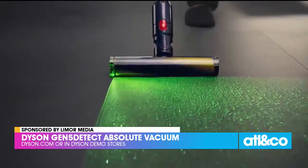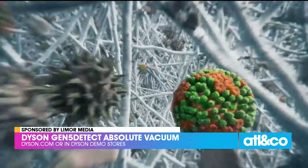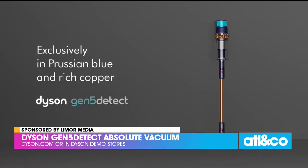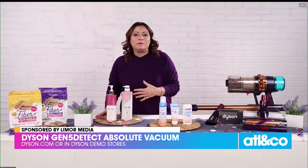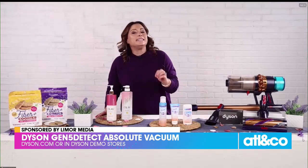It has a precisely angled blade of light that reveals twice the amount of invisible dust on hard floors that you usually can't see, so you definitely can't miss anything. Particles are trapped and analyzed, then the LCD screen tells you when the floor is clean. That advanced filtration even traps viruses. You can get it at Dyson.com and Dyson demo stores.